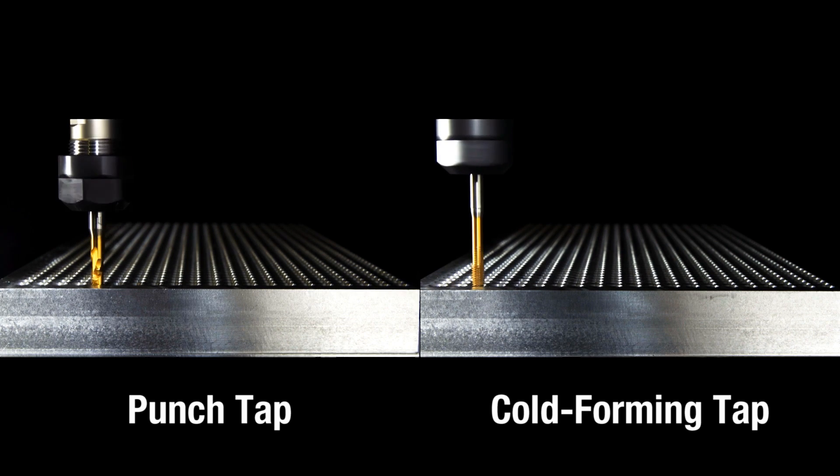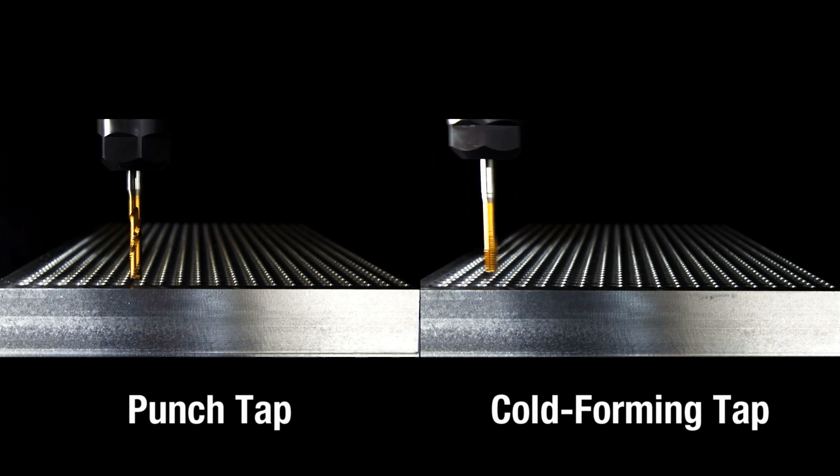Except for the groove, the result is practically the same when compared in form and strength to a conventional thread. The time saved in the thread cycle is 75%.